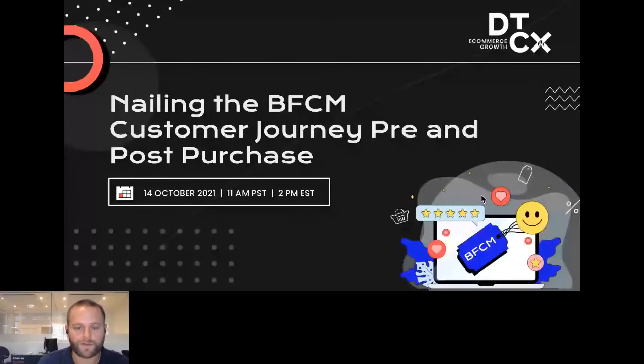I feel that webinars are a great way to distribute information and bring people together in an easy, seamless fashion. So really excited that you've tuned in today. I'm going to start off by introducing today's event, talking about the structure and format of this webinar, and then we're just going to get right into it.